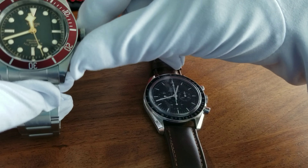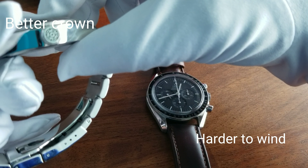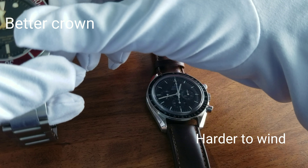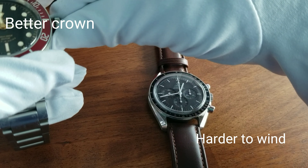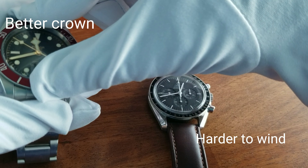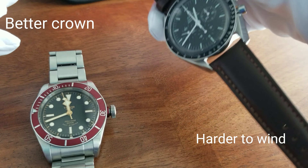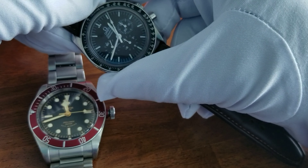Another advantage of the Tudor is the crown itself. The crown is actually a Tudor Rose design — I like it. I believe the modern ones have a shield, but I like the old Tudor Rose on the crown. It's easier to use the crown on this one; it's just easier to wind. It does have a nice bezel too. The only issue with the Speedmaster I would say is the crown — it is a little difficult to wind because of the crown guards. It's a chronograph, so it does have that beautiful chronograph function.